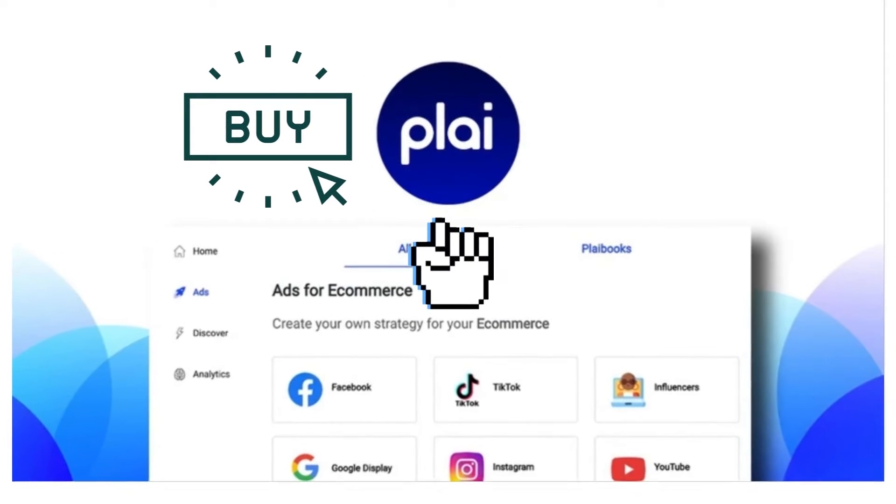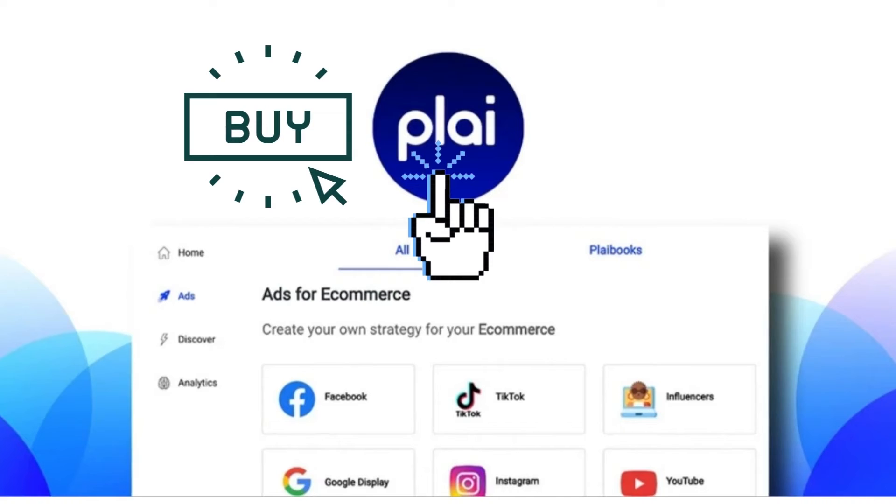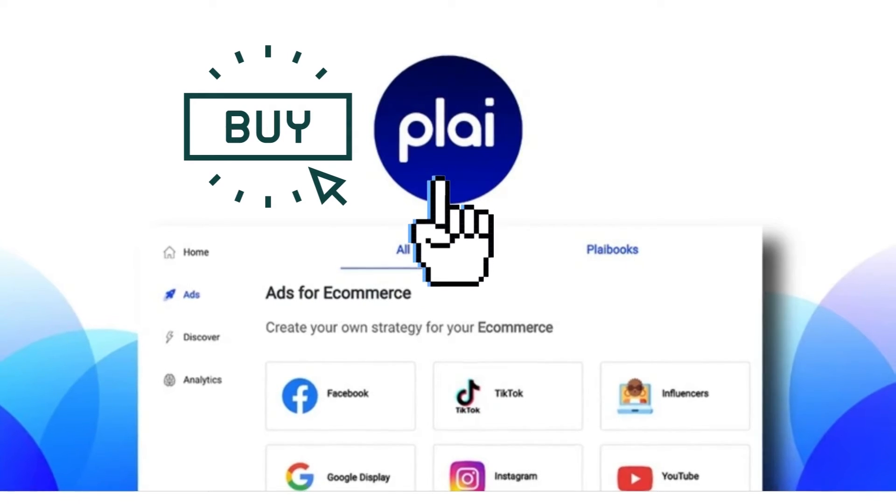We have Ply. Launch targeted ads and automatically run comprehensive campaigns in no time, starting at $59.